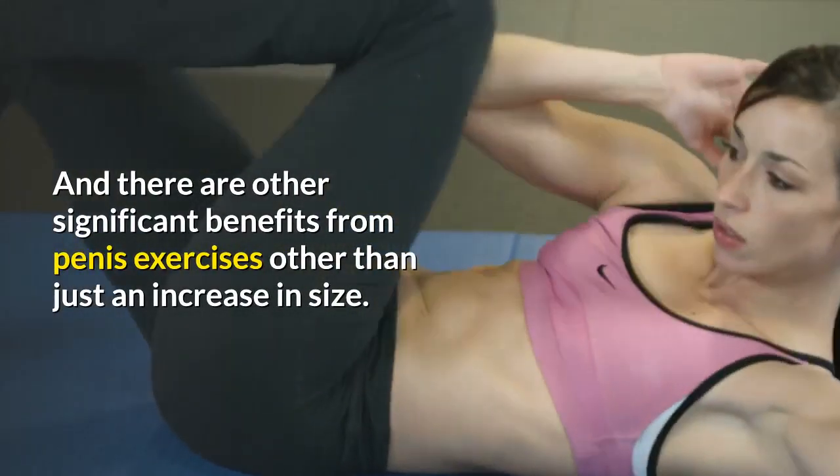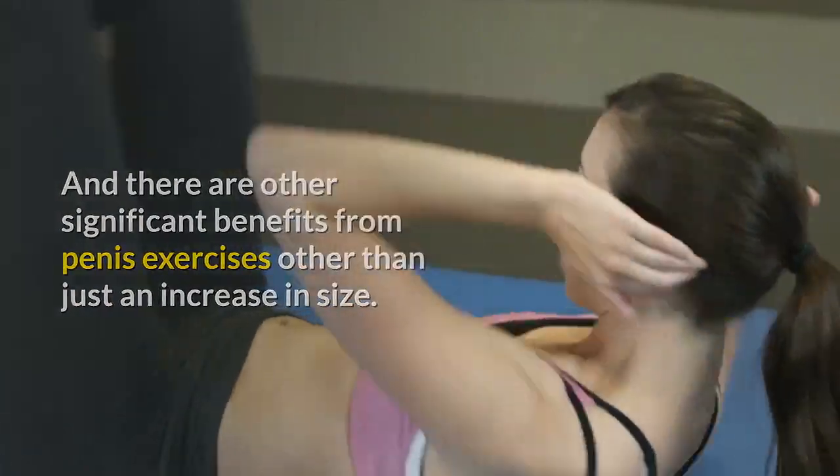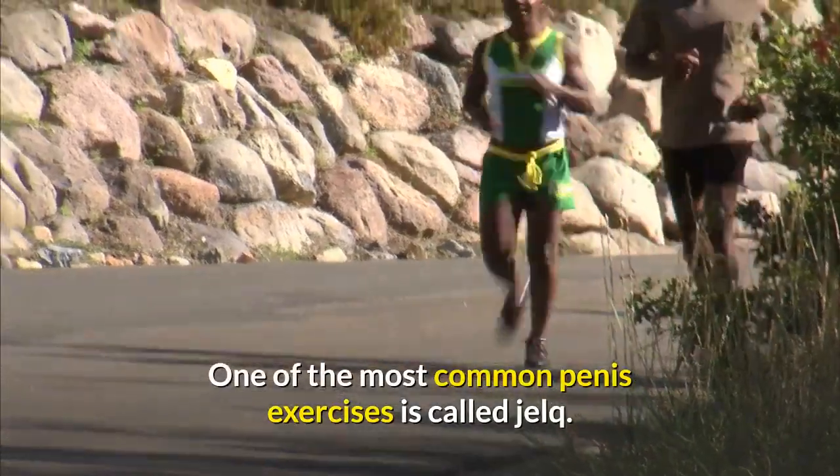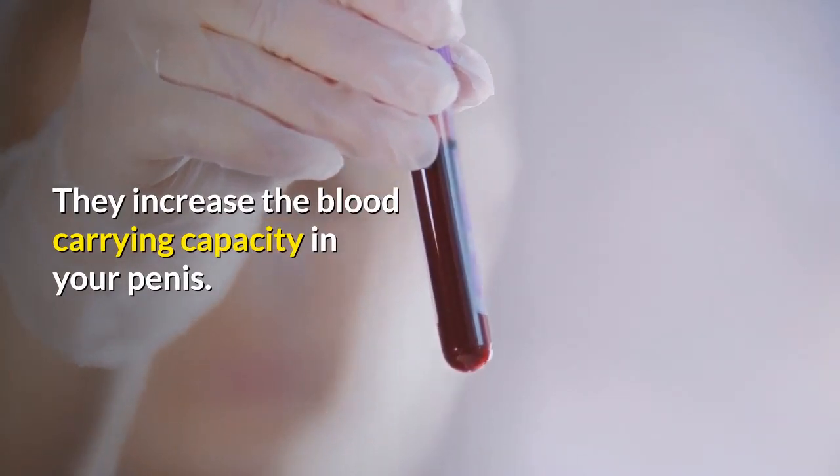There are other significant benefits from penis exercises other than just an increase in size. One of the most common penis exercises is called Jelq. They increase the blood-carrying capacity in your penis.